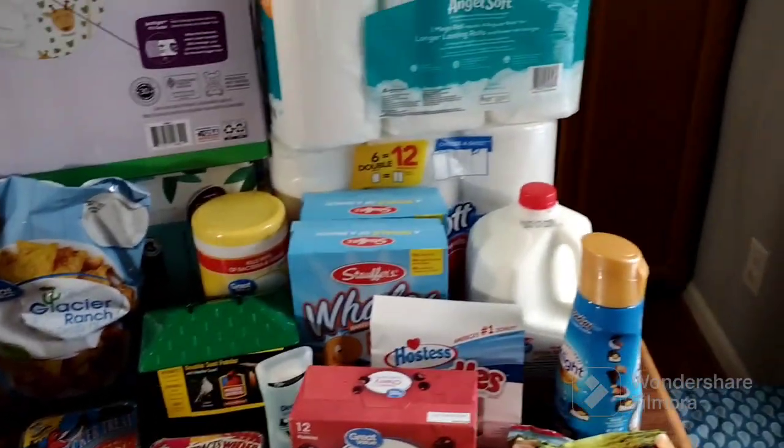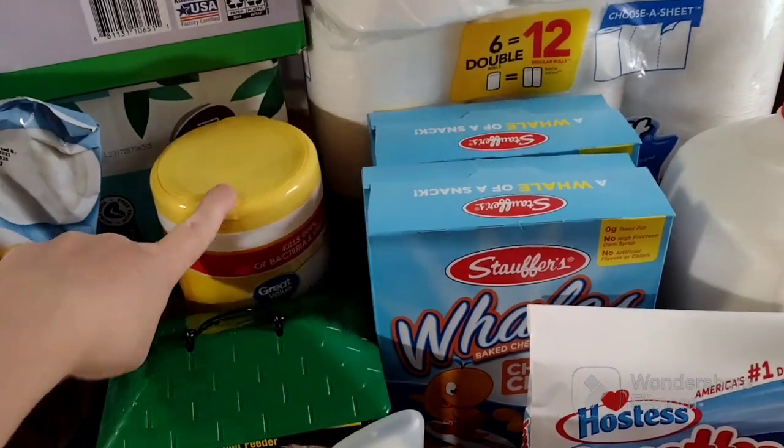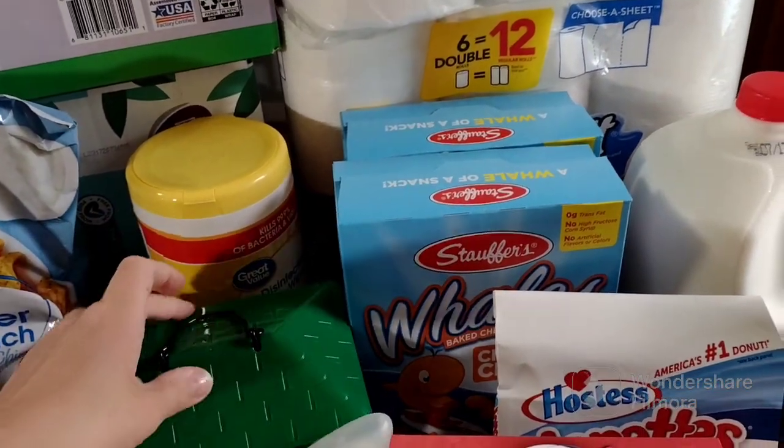We got some more bathroom cups for Cali. Now for the non-food items — there isn't a whole lot but some. I got some Great Value Lysol wipes.